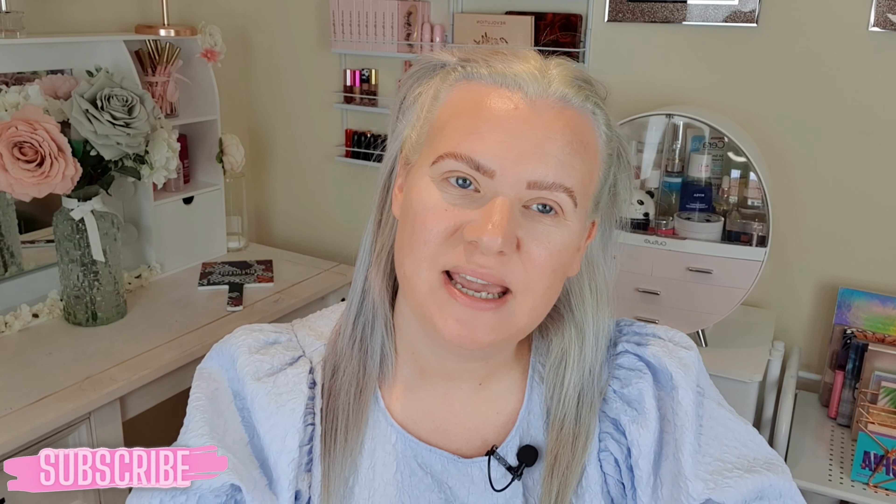Hi and welcome back to my channel, or welcome if you are new. If you are new and you like makeup, beauty, hauls, or hair, then please consider subscribing.